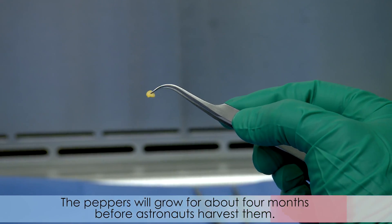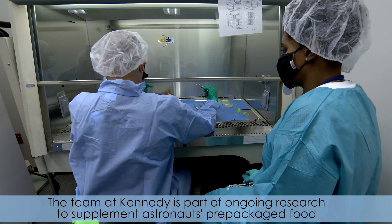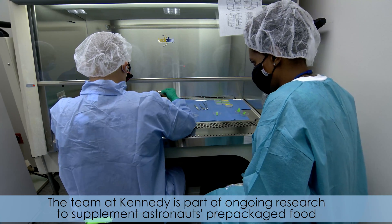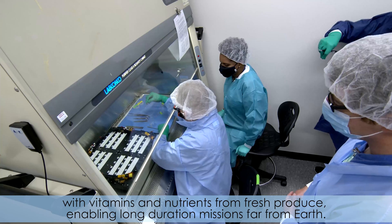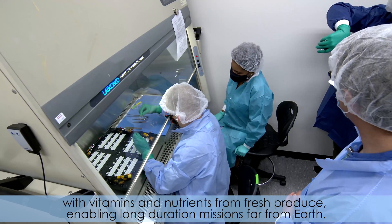The peppers will grow for about four months before astronauts harvest them. The team at Kennedy is part of ongoing research to supplement astronauts' pre-packaged food with vitamins and nutrients from fresh produce, enabling long-duration missions far from Earth.